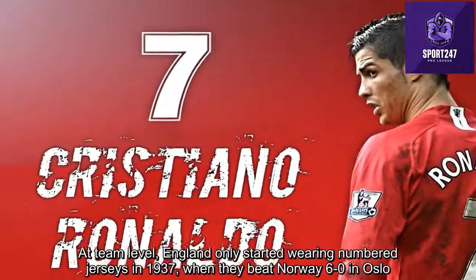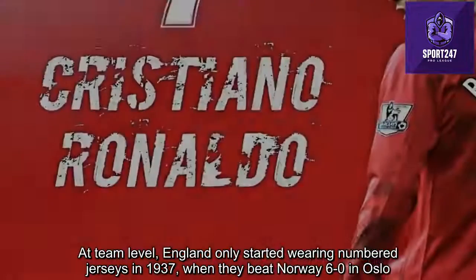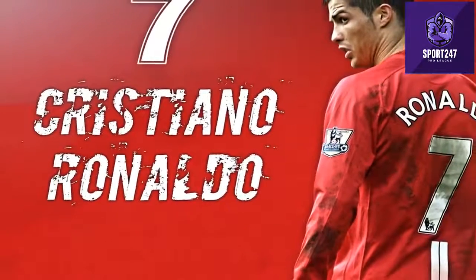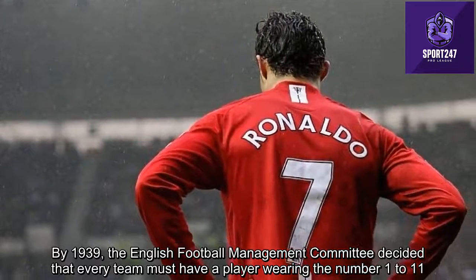At the national team level, England only started wearing numbered jerseys in 1937, when they beat Norway 6-0 in Oslo. By 1939, the English Football Management Committee decided that every team must have players wearing numbers 1 to 11.